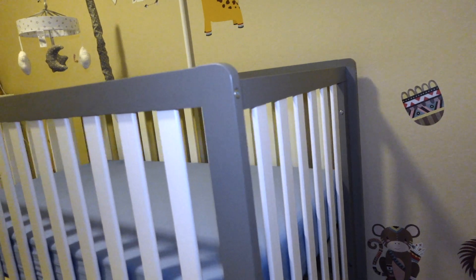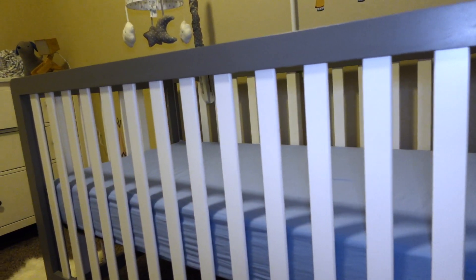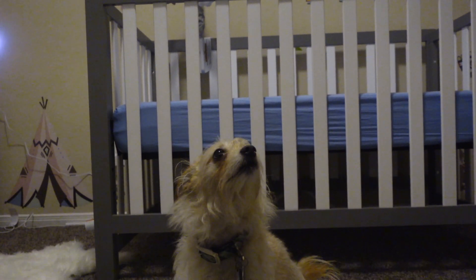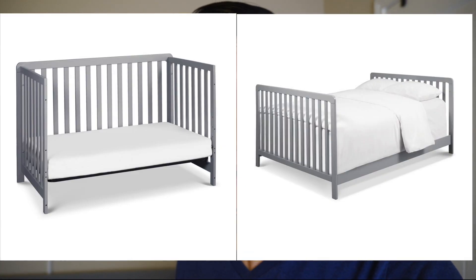I'm gonna go counterclockwise and start talking about the items we got for the room. First, of course, it's gonna be the crib. We got the crib from JC Penney's — it's the Carter's one. One of the reasons why we really like this Carter's crib, besides the pricing, was the material used to make it. It's a non-toxic material, so it's supposed to be safe for the baby. Additionally, we also like that it's a convertible bed.